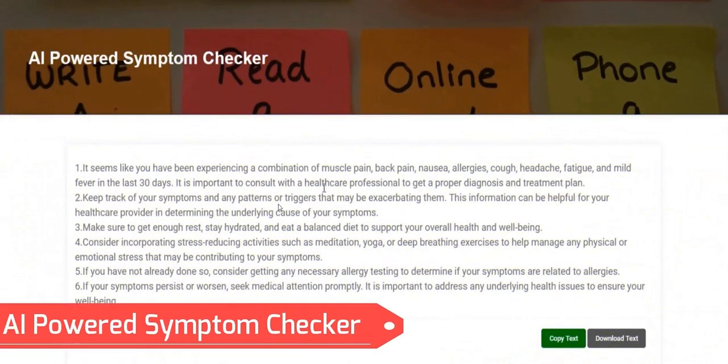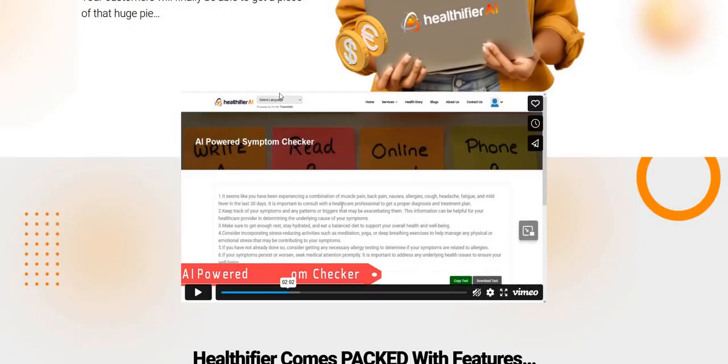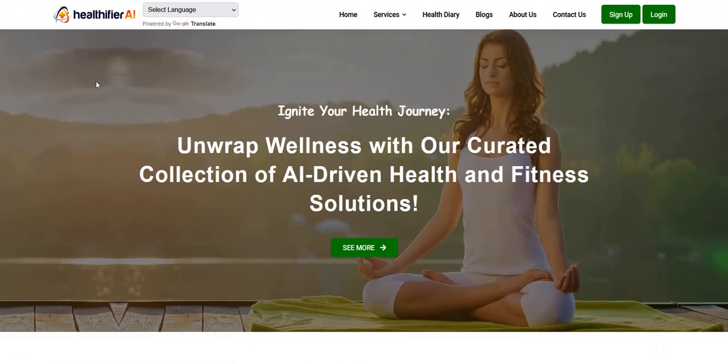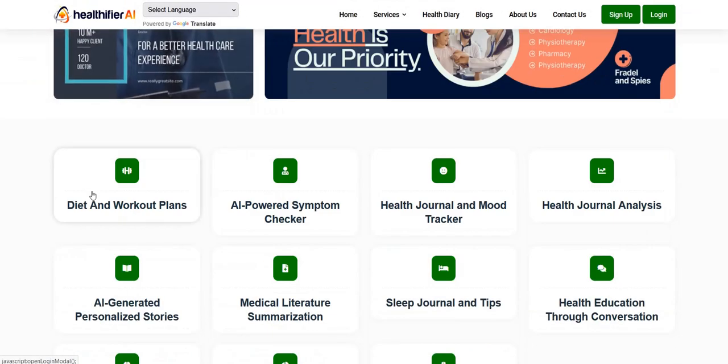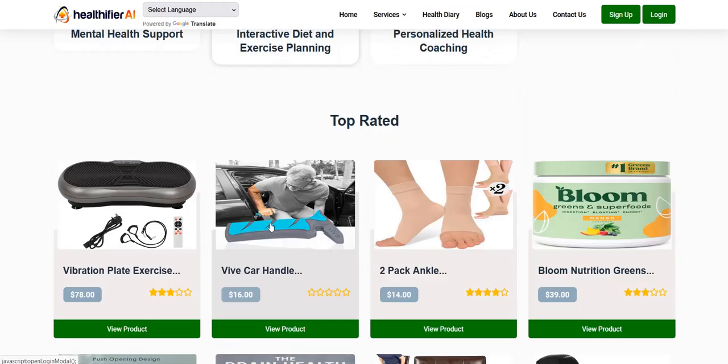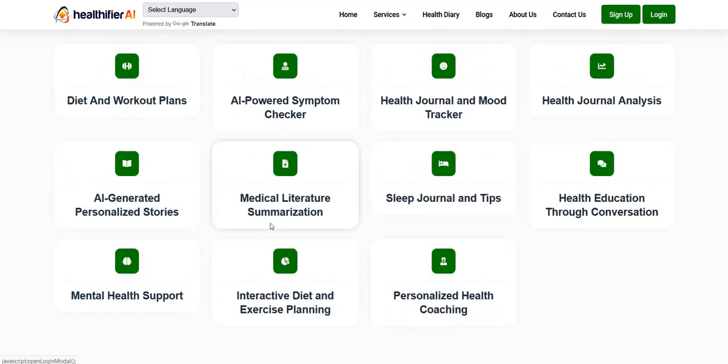A clever way to use this type of program is if you're promoting a health product on Clickbank or another affiliate network — you could offer customers a bonus for buying via your affiliate link, giving them free access to Health eFire AI with an account already created, maybe at an upgraded level compared to regular free visitors. That could be an interesting way of using Health eFire AI.